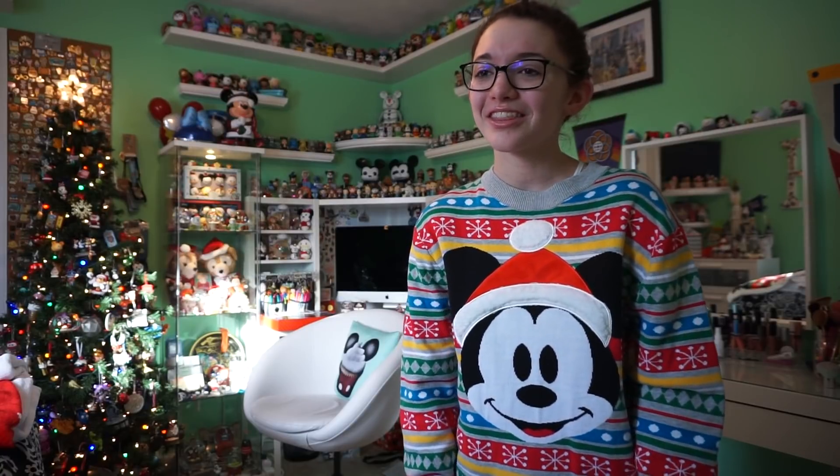That may actually be the quickest room tour I've ever done and I narrated it all — I normally don't do that. I like the way that my room turned out for the holidays; I love having everything all decorated. Thank you guys so much for watching this room tour video. Remember to stay tuned because in January I'm going to continue some of my other collection videos as well, because there are a few other collections I would like to share with you guys. Remember to do what you love and do what makes you happy, and I will see you guys next time. Bye!